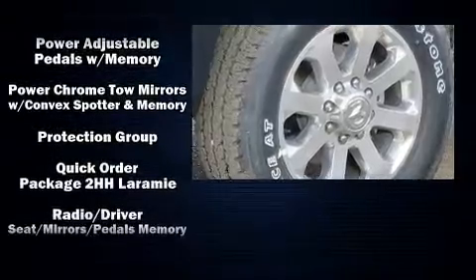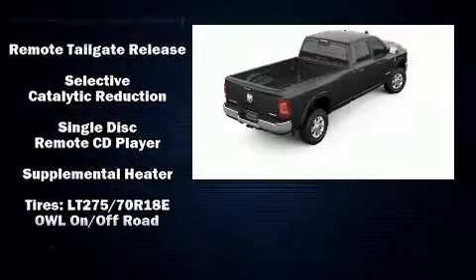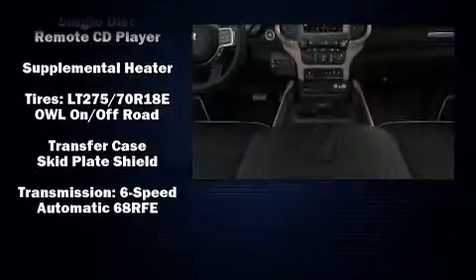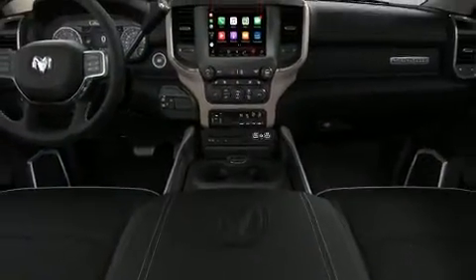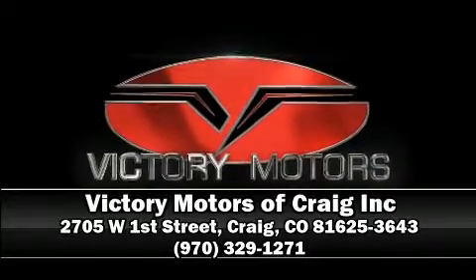You'll never lose visibility with rain sensing wipers, which activate automatically when the drops start to fall. Our sales reps are knowledgeable and professional — stop by our dealership or give us a call for more information.